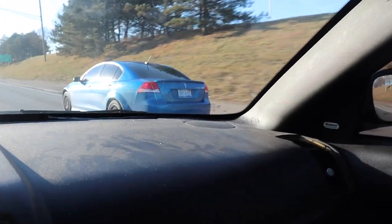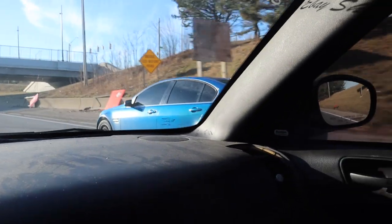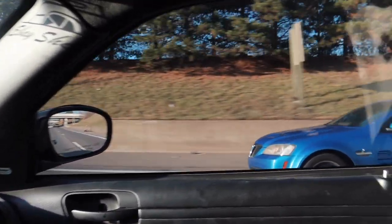I think this is the hardest G8 color they ever made from factory - that G8 in that blue, that's hard. I don't know if that's a V8, that might be a V6 - yeah, that's a V6.